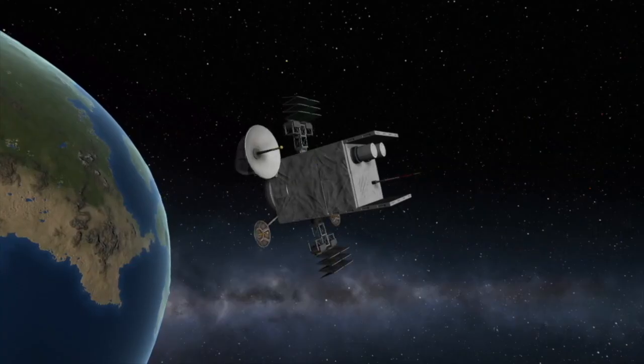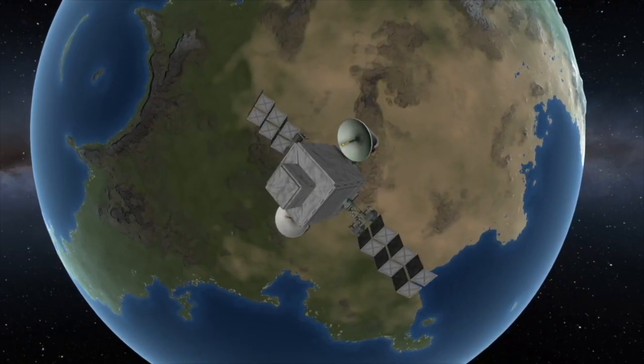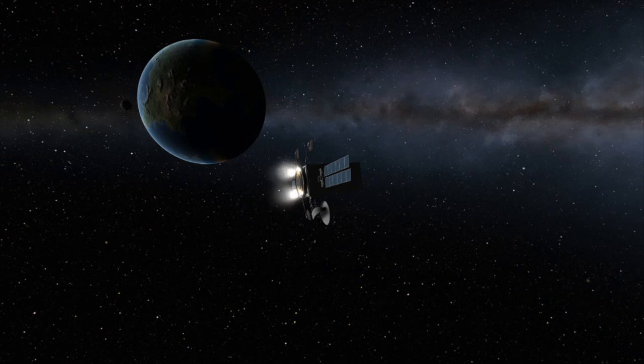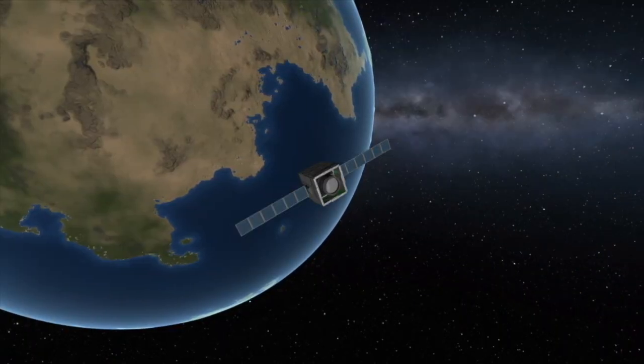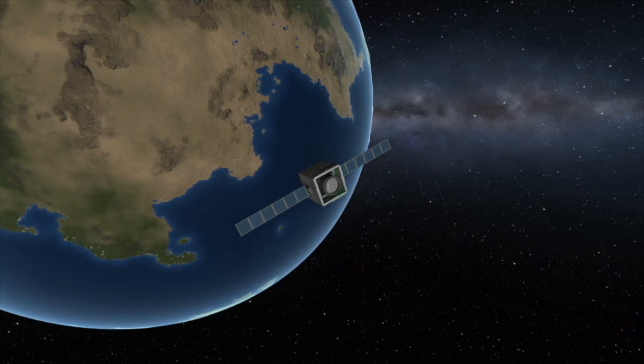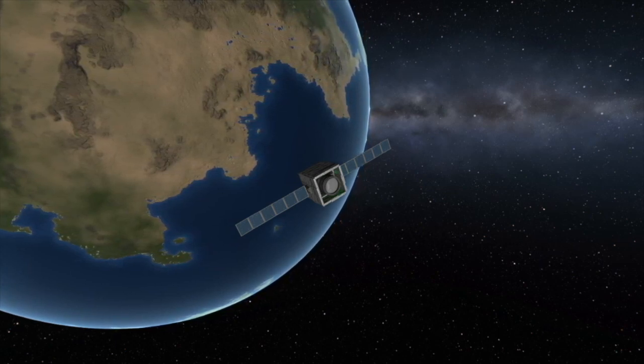At this point, all three satellites will deploy their solar panels and begin maneuvering to their final positions in geostationary orbit. They will do all of this maneuvering under the power of their own engines. The MEV-2 will leave to rendezvous with an as-of-yet-undisclosed Intelsat satellite, its job being to boost that satellite into a higher orbit to extend its lifetime.